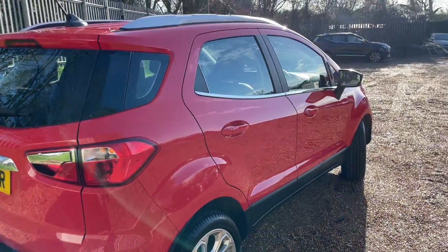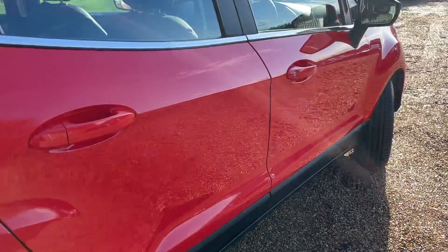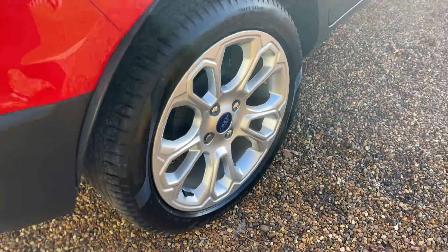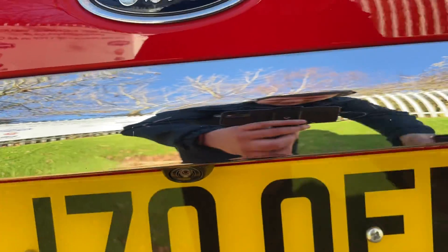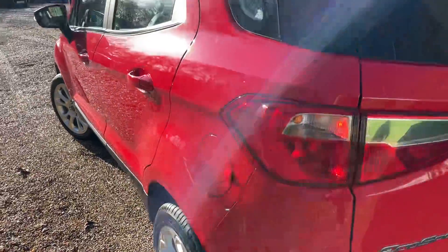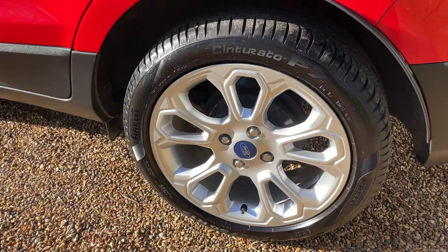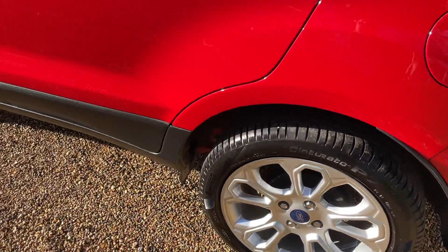The demand for these EcoSports has been incredible in the last few months. Giving you a bit of the bodywork, trying to get some nice reflective angles as we make our way to the offside rear wheel — absolutely immaculate. Cruising around the rear bumper, we can see rear parking sensors and a rear vision camera. Moving to the nearside, I love the colour scheme between the Race Red and the silver wheels — look at them sparkle in the sunlight.